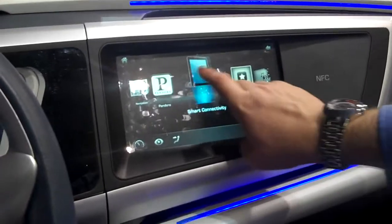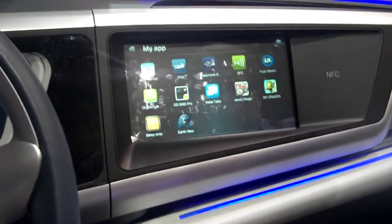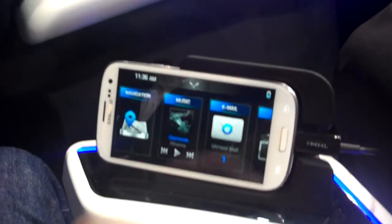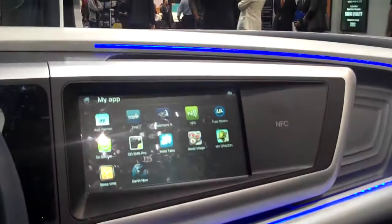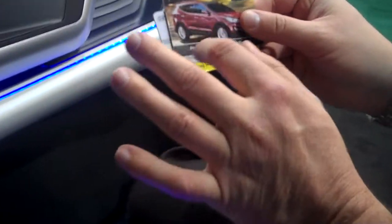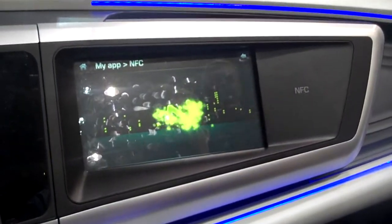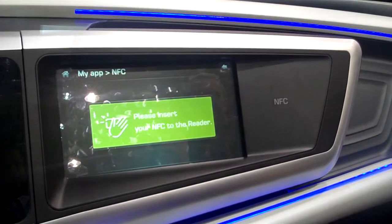I'll demo the app that we have here. And I see you also have what I imagine is an NFC-equipped Galaxy? The phone could potentially be NFC-equipped, but for our demo it's not. We're using these cards that have some data embedded. Going into NFC mode — launch the application, make sure it's loaded.